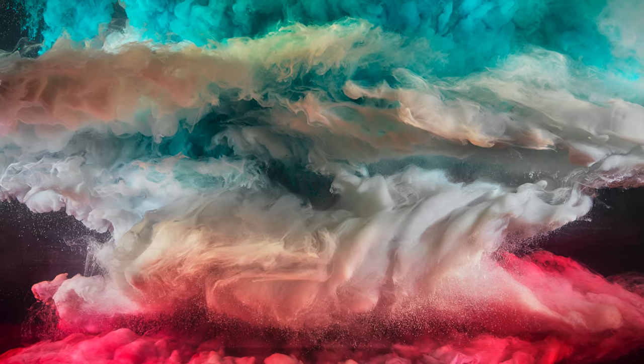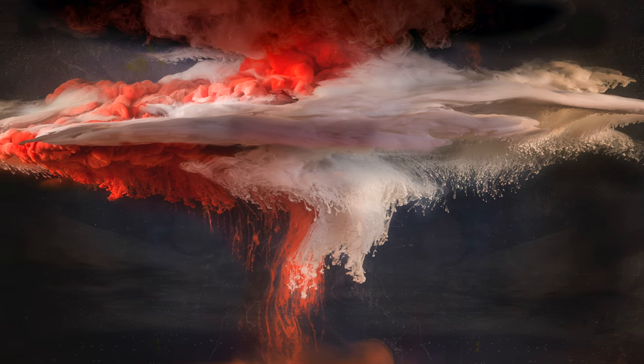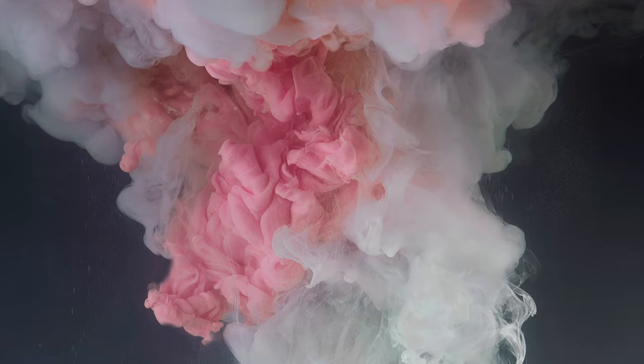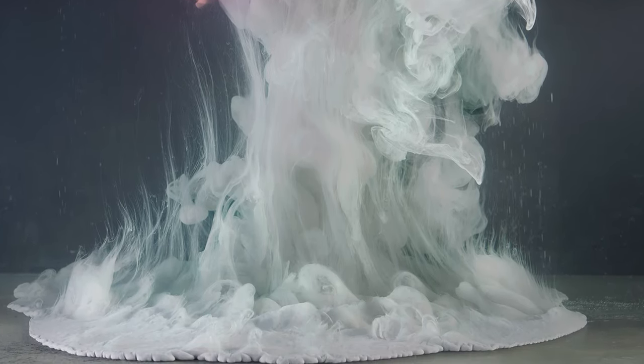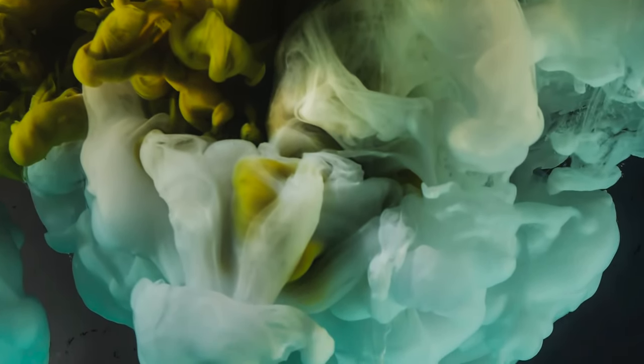Thank you, Gerald. I'm always looking for what I haven't seen before. I mix colors, and I put them in bottles, and I squeeze the paint into the water, typically. Into the water being a big tank — it's a 200-gallon tank filled with water and lit on the sides. I have the camera in front of the tank, and I'm generally standing behind the tank, and I can fire the camera remotely. So that's really the basic setup.